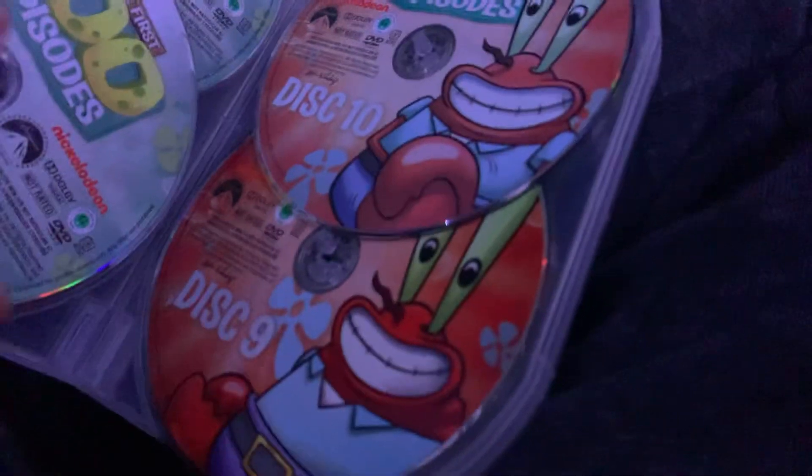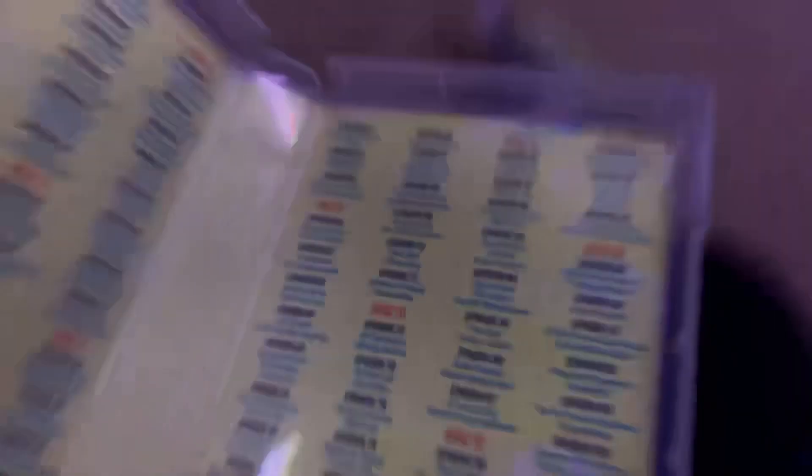Believe it or not, disc 5 actually came a little damaged. But disc 7 actually arrived and it was cracked, so it really sucks. And here's the inside — and I can actually see a misspelling down there: it says Funny Pants S. Funny pants. Now let's put this back in.